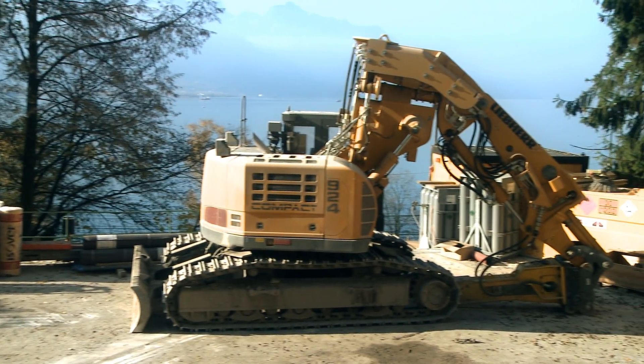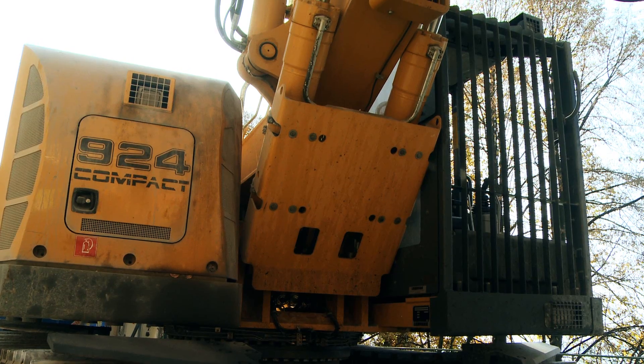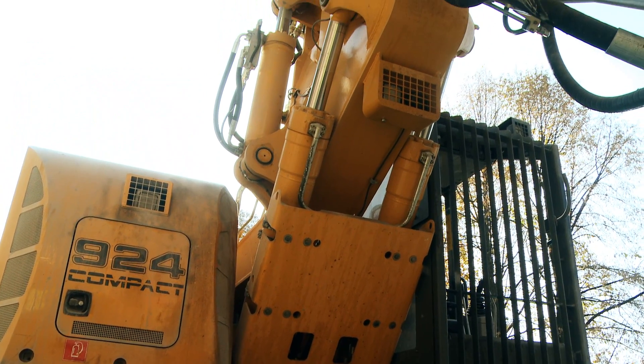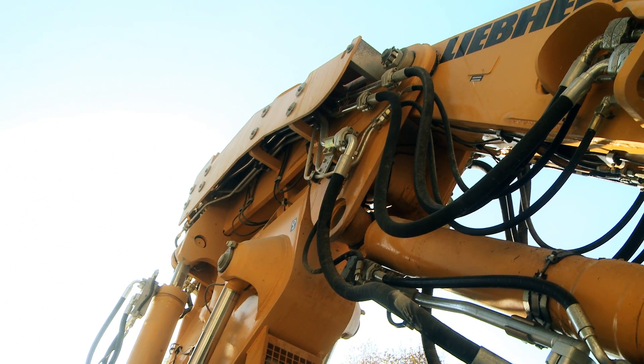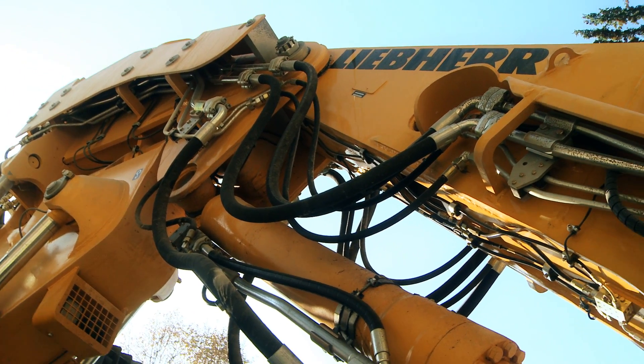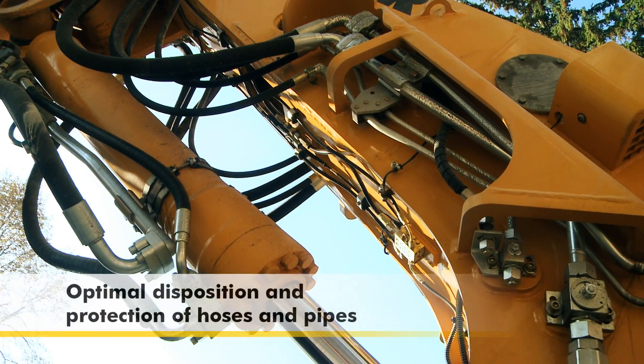The R924 compact tunnel excavator deals effectively with any challenging task. This special machine is the result of over 35 years of experience of tunnel excavator design by Liebherr.